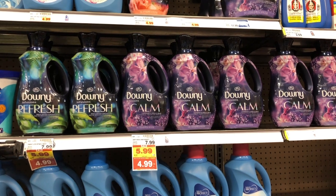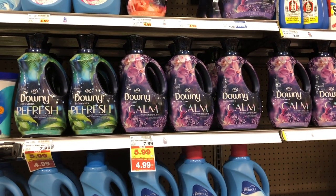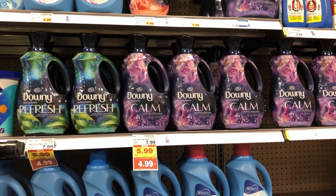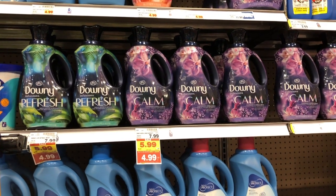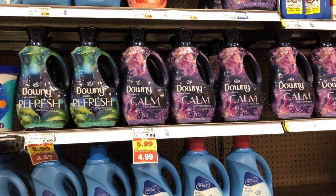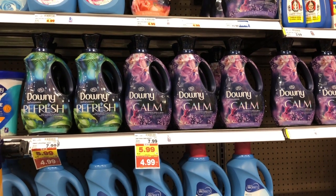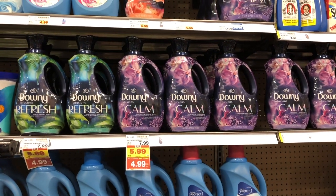These Downy jugs — the large ones for the Downy Calm fabric softener — are going to be on the buy 5 save 5, $5.99 brought down to $4.99. In the December P&G inserts we do have $3 off one coupons. So if you have those and you're interested in this item, I'd definitely pick this up — I think $1.99 for a large bottle of fabric softener is a great deal.